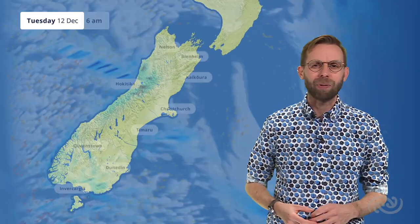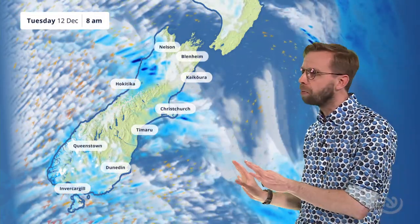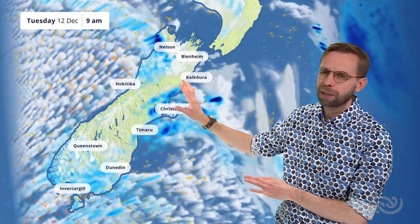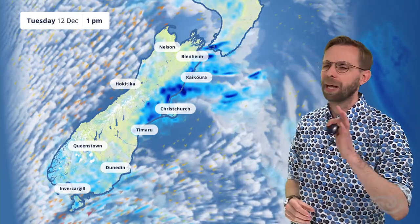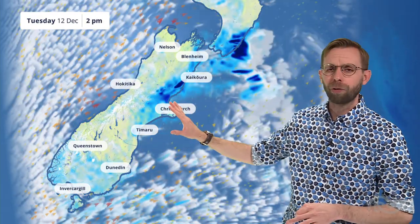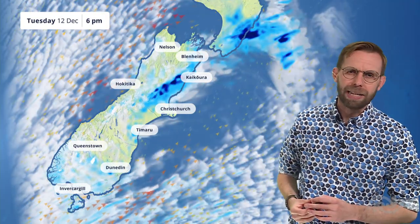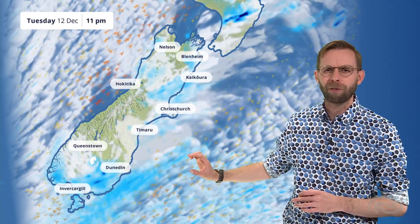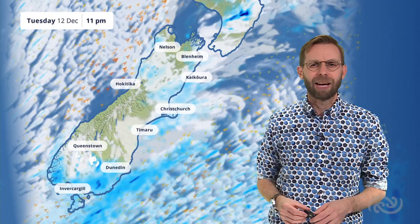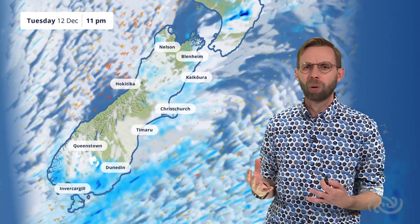For the South Island, we start off with that wet weather on the western coast. Out east, a few clearer skies, but cloud pushing through pretty quickly and some showers reforming through the likes of Canterbury, especially those northern parts as we head through the morning. They'll clear off in the afternoon and some clear slots back with us for the evening, but just watching out for a few showers there.